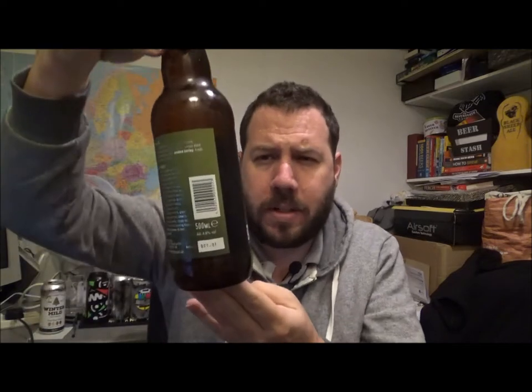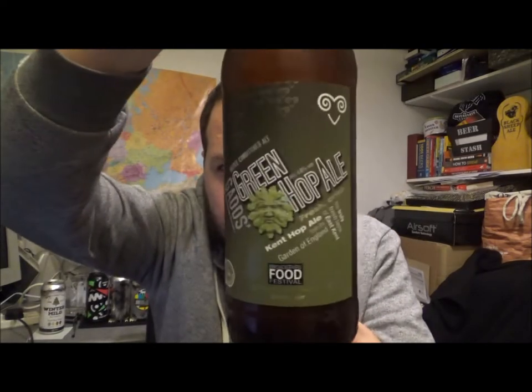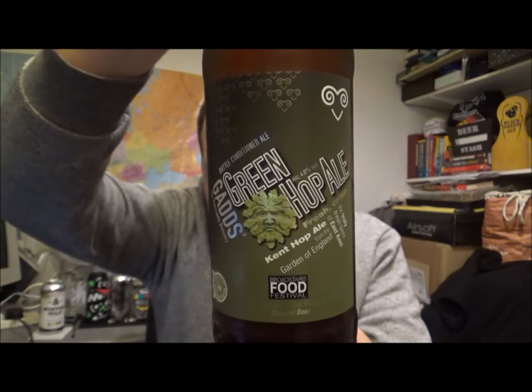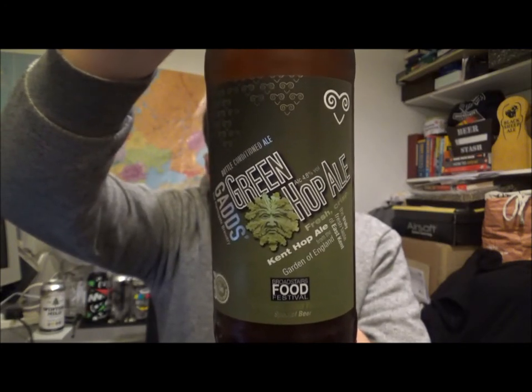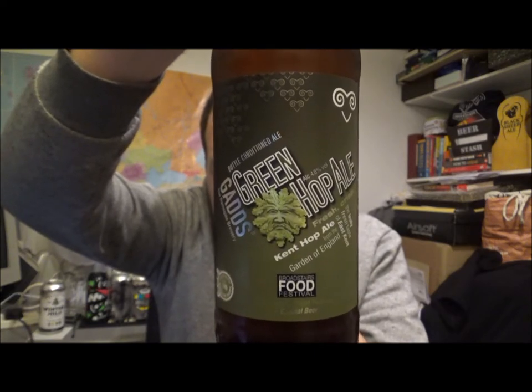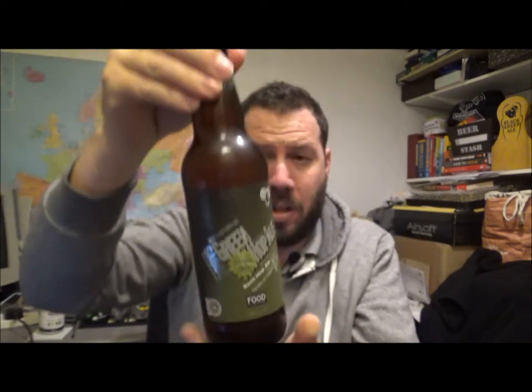Hello, thanks for joining me for another beer review. Still keeping it local — another beer from the Ramsgate Brewery, Gad's, and this is the 2020 edition of their Green Hop Ale, which according to Untappd — I haven't seen it anywhere on the bottle — is listed as an English pale ale.